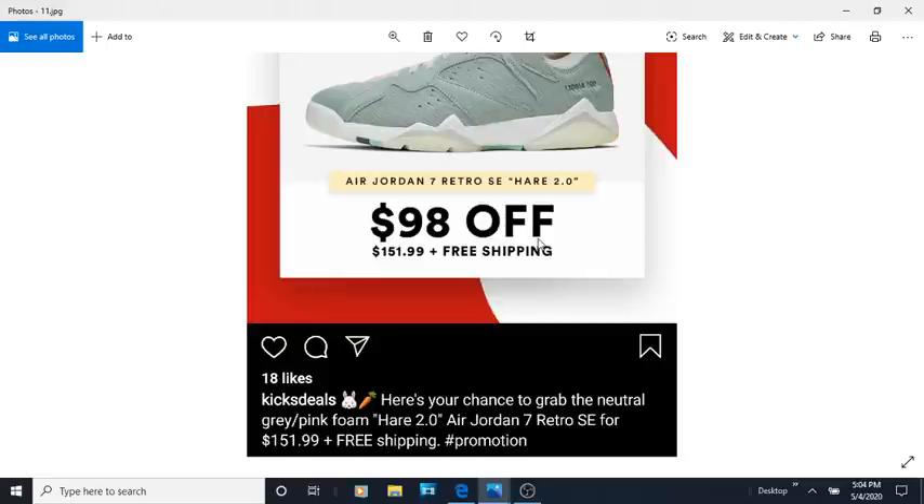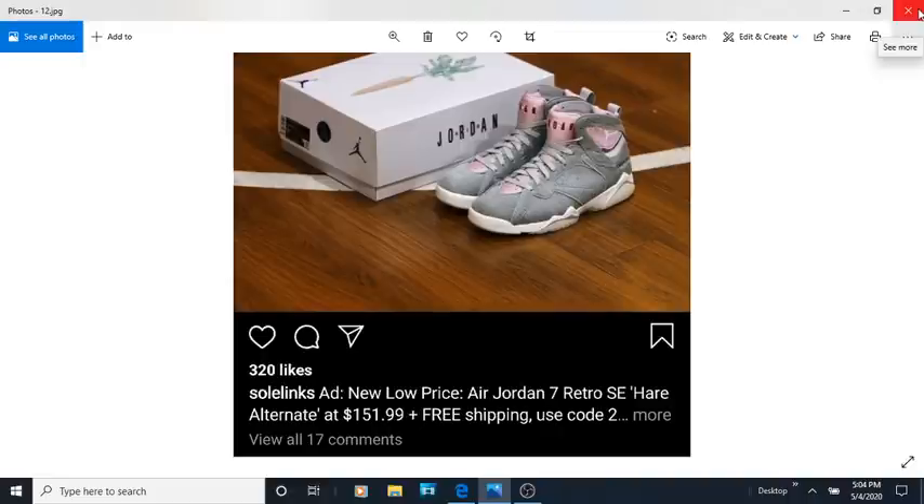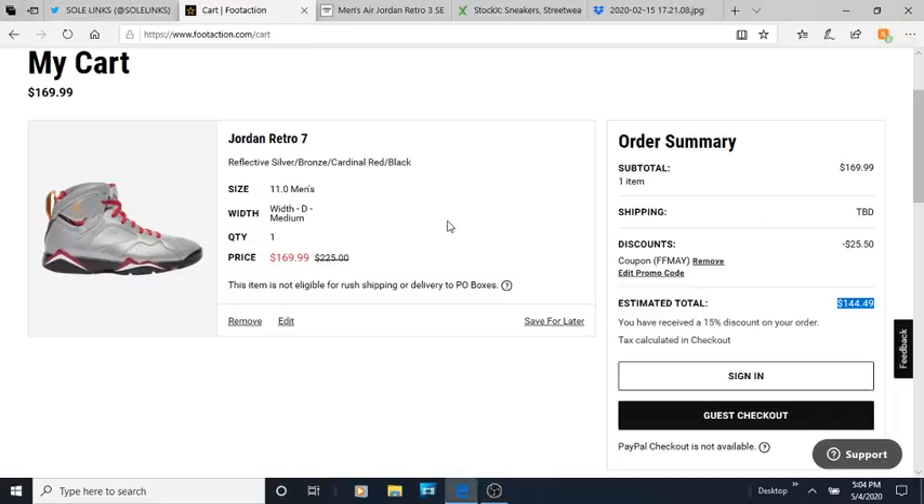Like I always say: when a shoe does not sell out, be patient. Be patient, because the shoe will go on sale. Y'all think when I make those quack emojis in my videos I'm making fun of the shoe — no, I'm just saying it's going to sit and they're going to go on sale.